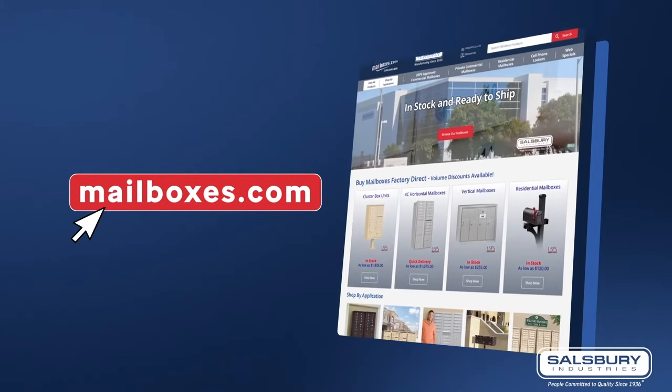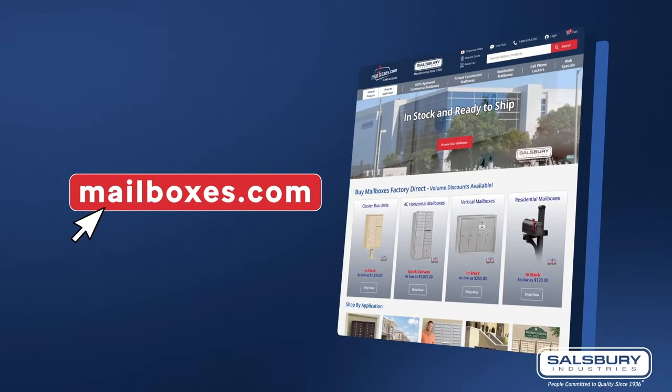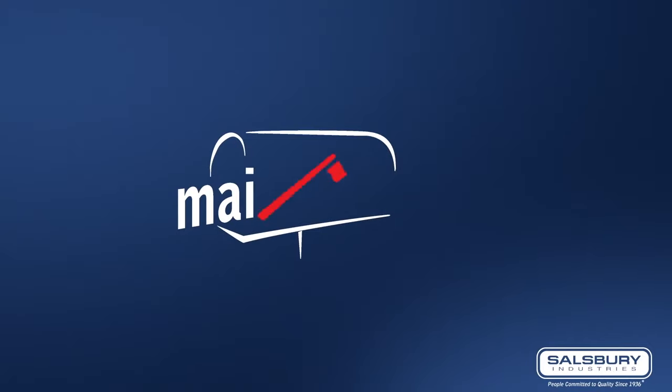Check out mailboxes.com to select the parcel lockers that will ensure easy and secure package delivery, keeping both mail carriers and tenants happy.